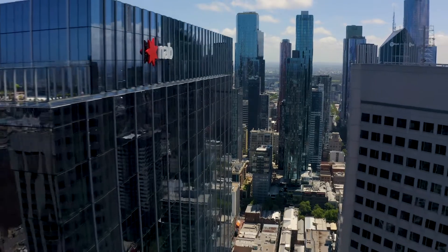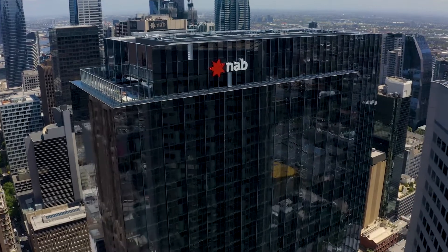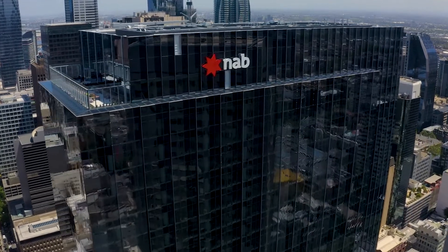We also have phenomenal sky signage. Driving in this morning, seeing the building completing the skyline — that was a great moment as well.